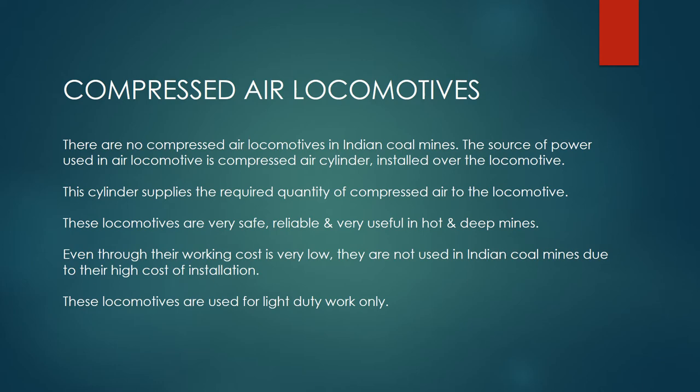These locomotives are very safe, reliable, and very useful in hot and deep mines. Even though their working cost is very low, they are not used in Indian coal mines due to their high cost of installation. These locomotives are used for light duty work only.